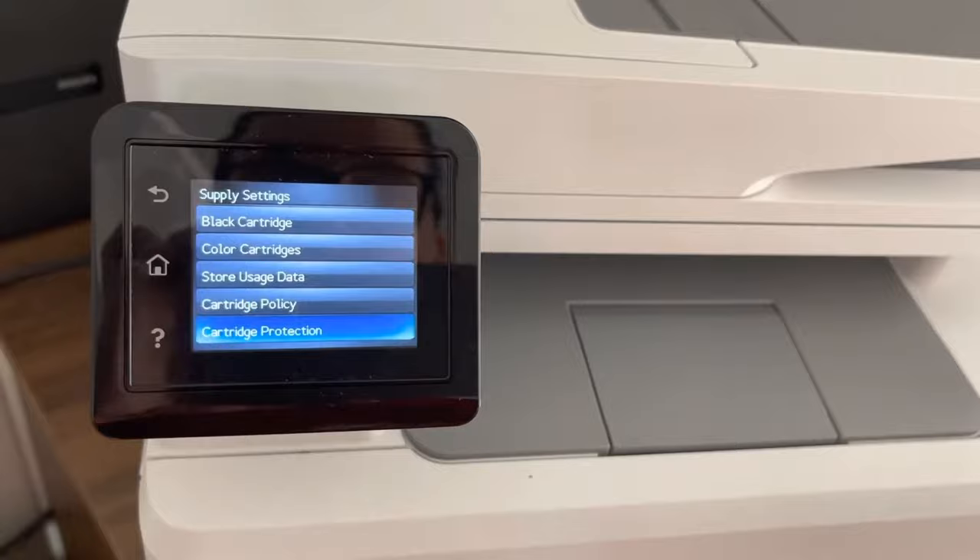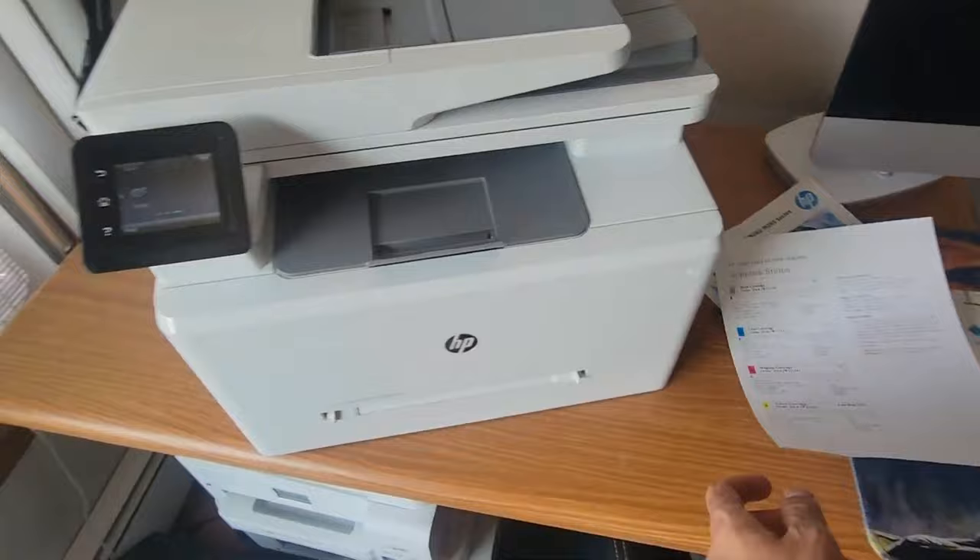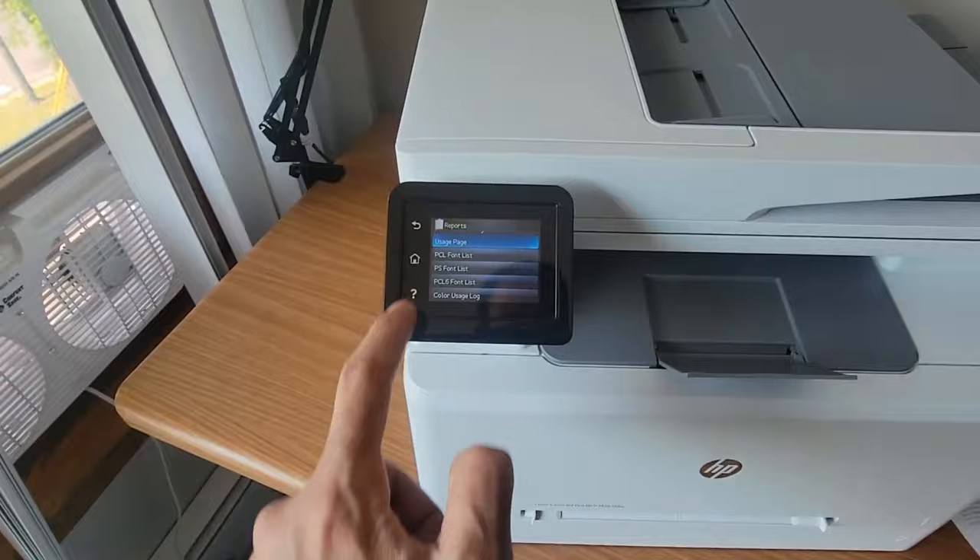Despite its strengths, the printer has a couple of minor drawbacks: it takes a moment to warm up before printing, and automatic duplex scanning is absent. In conclusion, the HP Color LaserJet Pro M283FDW is a stellar option for a high-quality, versatile, and efficient color laser printer.